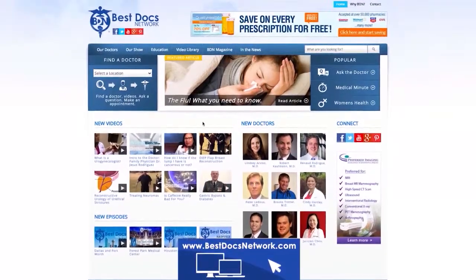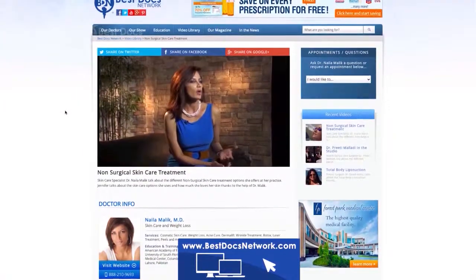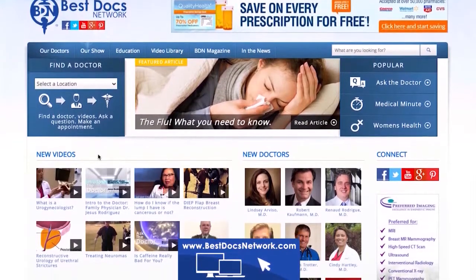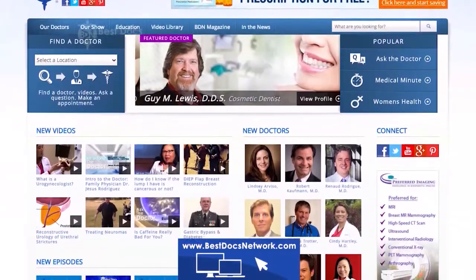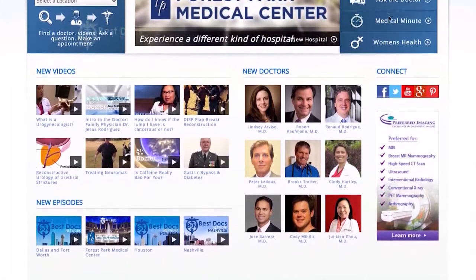BestDocsNetwork.com helps you find the right doctor for your medical needs. Watch videos on each doctor and decide for yourself who fits you best. On the BestDocsNetwork homepage you can see the latest videos, search for a doctor, find educational content, and watch the latest TV episodes from each BDN market.